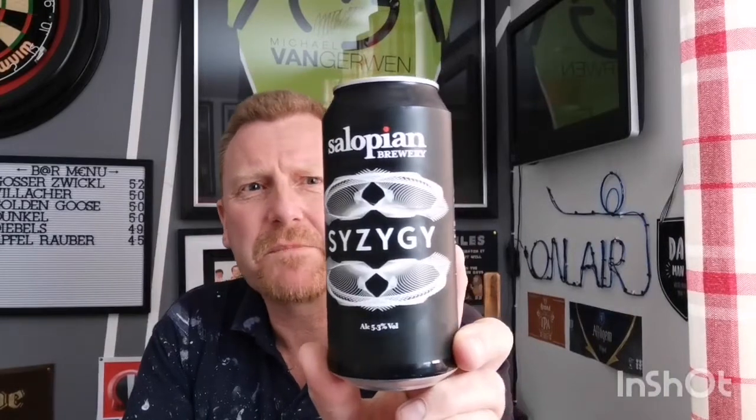Welcome back guys to another beer review. We're off to a local brewery — Salopian — and this is a can of their Syzygy, coming in at 5.3 percent. It's a double dry hopped pale ale, lusciously hopped with Cascade, Vic Secret, Citra and Idaho 7.